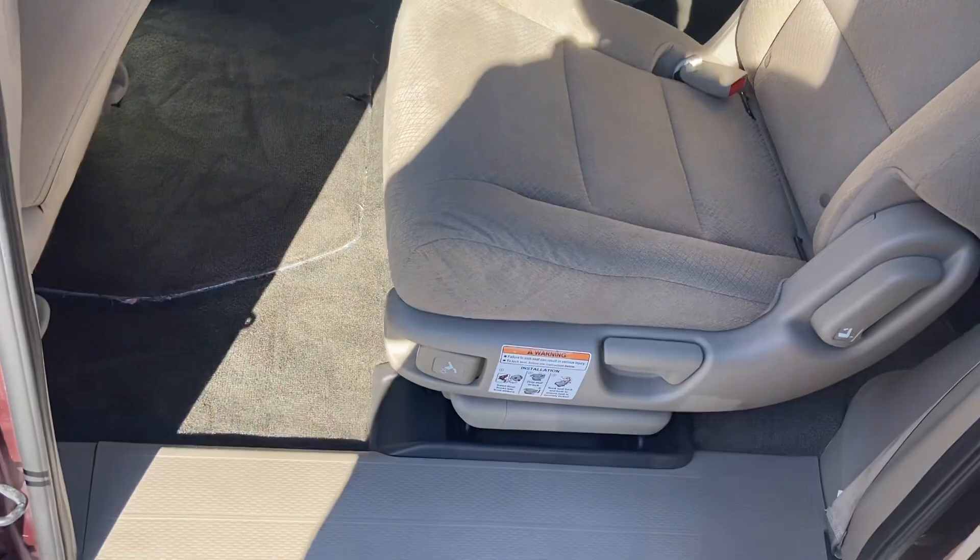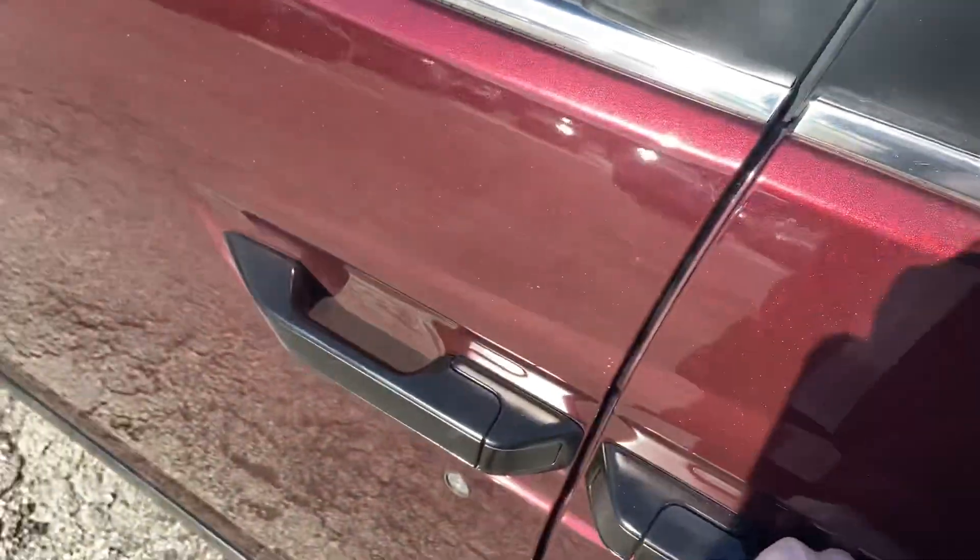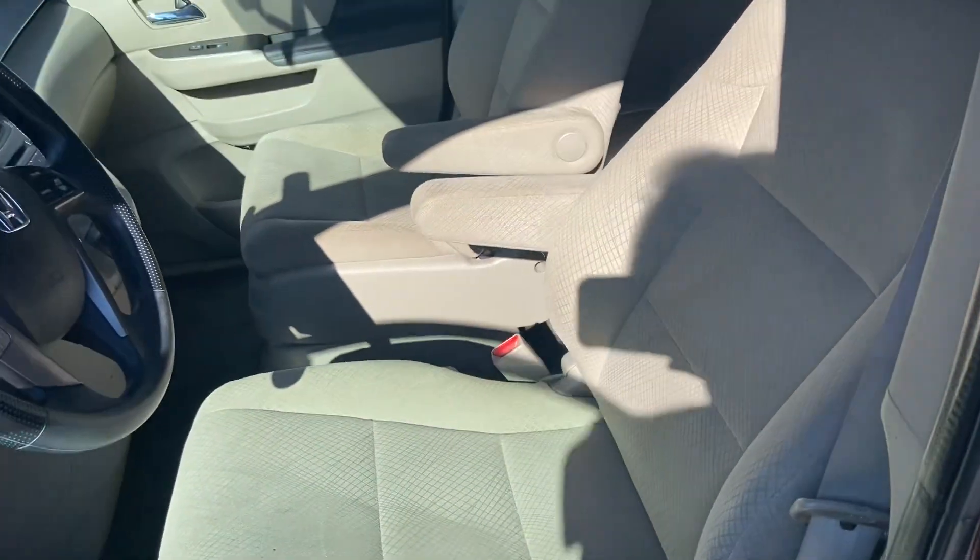This doesn't have the automatic closure on the doors that some of the higher end models have, but again that's reflected in the price.